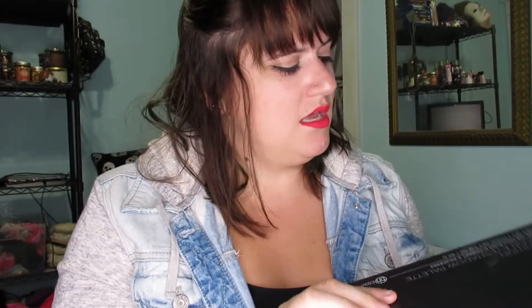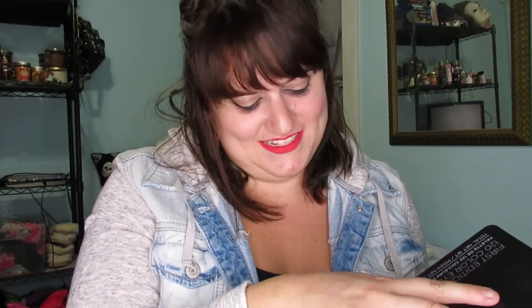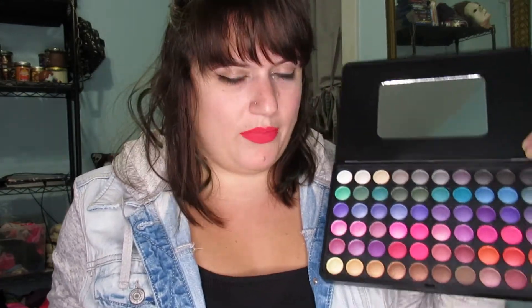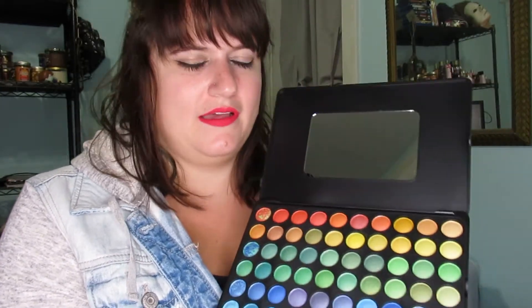This next palette is just another BH Cosmetics palette. I used it the other day — I used one color and the hot pink and then the blue. I really loved the pigments and everything about this palette, and it's not super pricey either. You get so many colors.